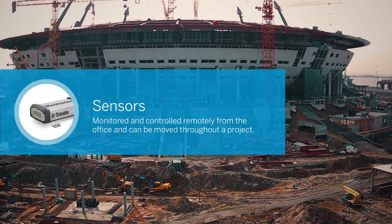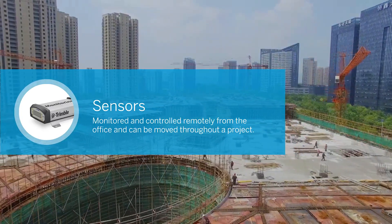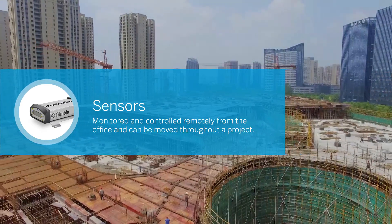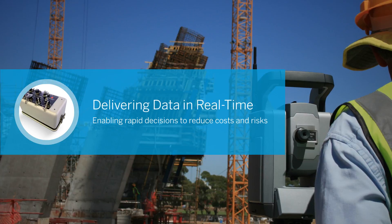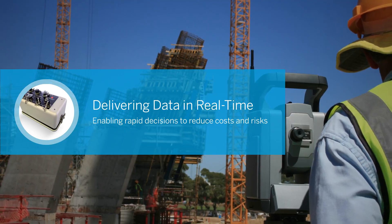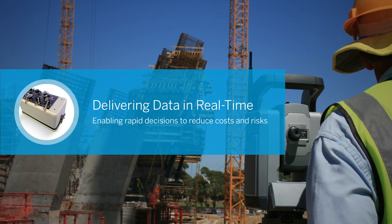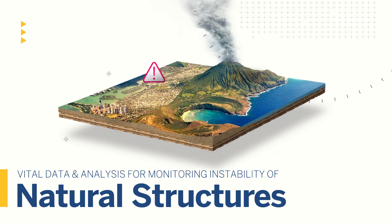Highly precise Trimble monitoring solutions include sensors that can be monitored and controlled remotely from the office, and moved when they need to move to monitor different stages of a project. Trimble's powerful software delivers data in real-time, enabling rapid decisions while reducing costs and risks. So any time of the day or night, you're ready the minute there's a problem. Trimble systems are also monitoring the uncontrollable activities that can affect the stability of natural structures.